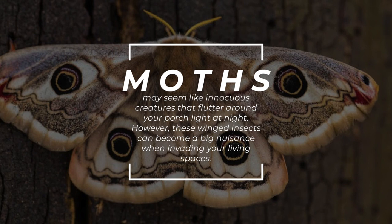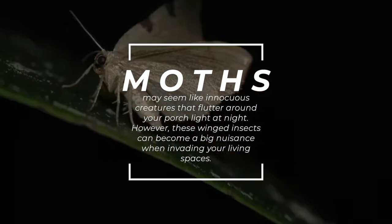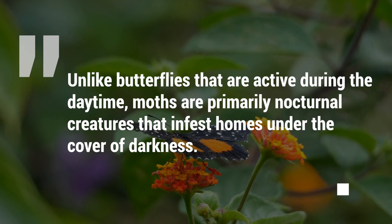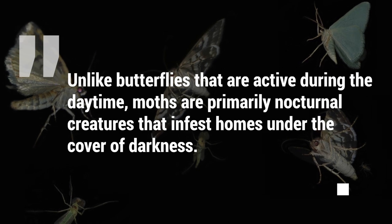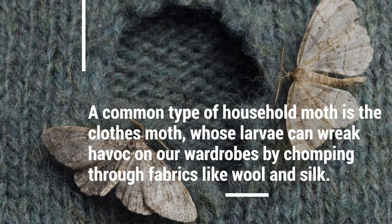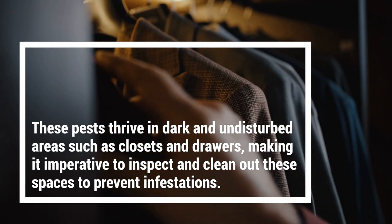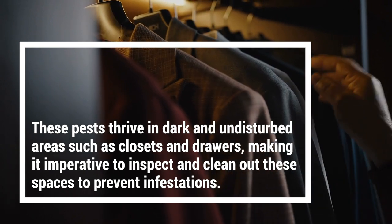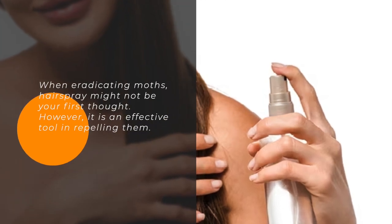Moths. Moths may seem like innocuous creatures that flutter around your porch light at night. However, these winged insects can become a big nuisance when invading your living spaces. Unlike butterflies that are active during the daytime, moths are primarily nocturnal creatures that infest homes under the cover of darkness. A common type of household moth is the clothes moth, whose larvae can wreak havoc on our wardrobes by chomping through fabrics like wool and silk. These pests thrive in dark and undisturbed areas such as closets and drawers, making it imperative to inspect and clean out these spaces to prevent infestations. When eradicating moths, hairspray might not be your first thought.